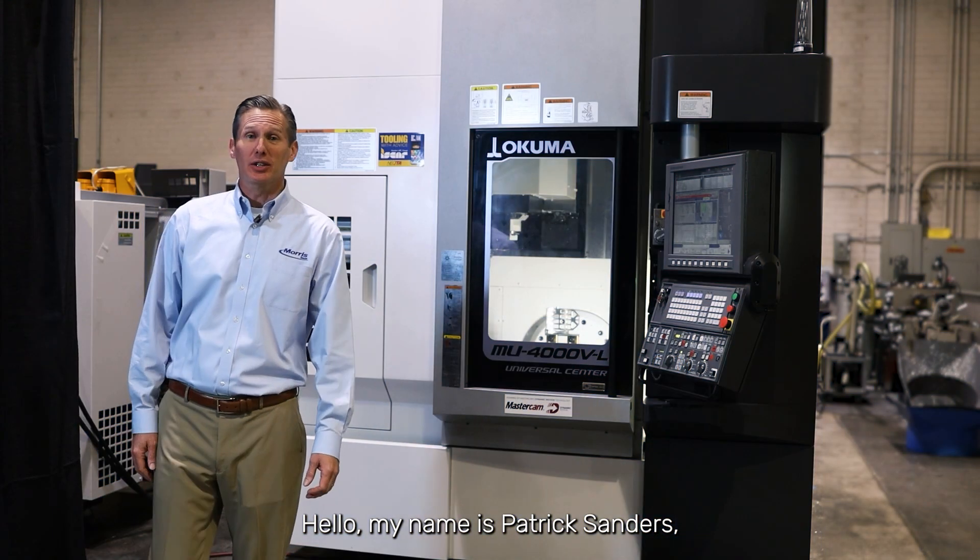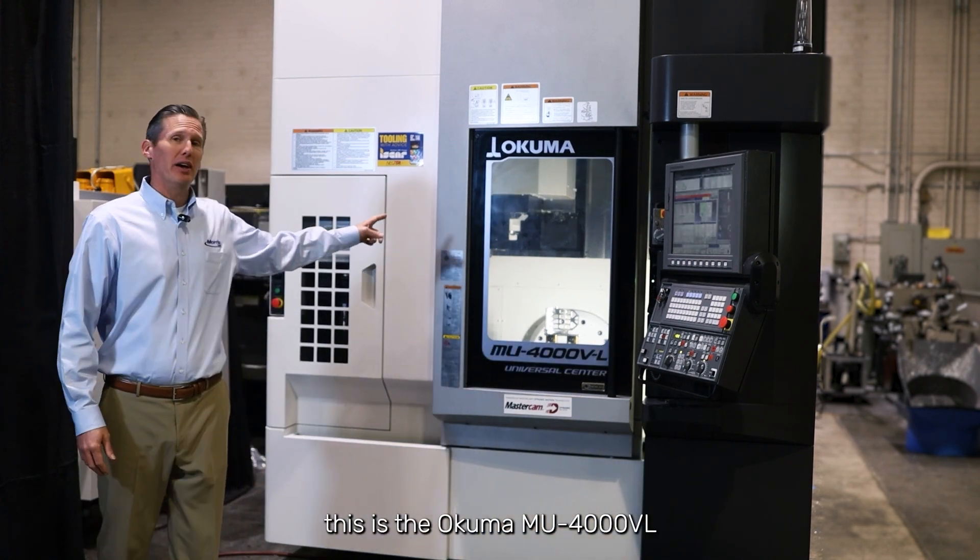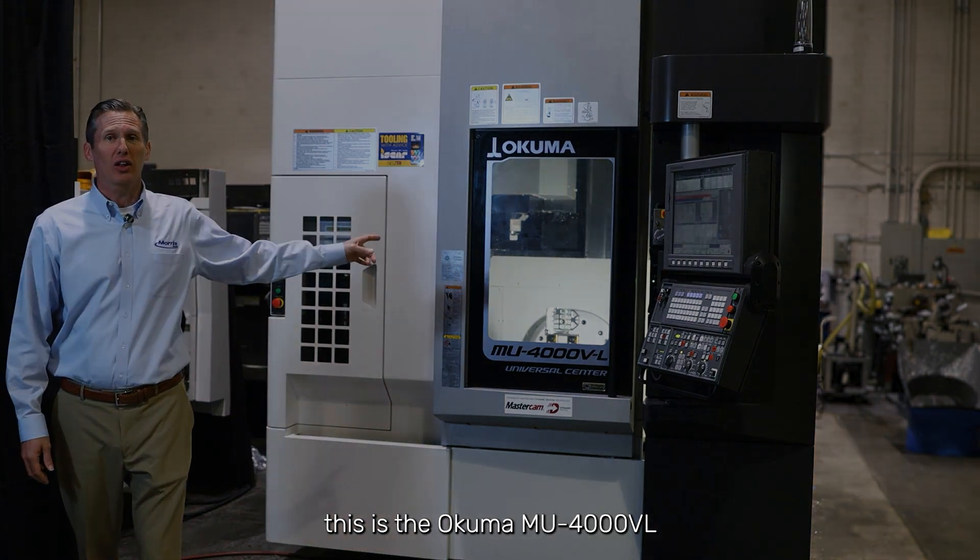Hello, my name is Patrick Sanders, Capital Account Manager with Morris. This is the Okuma MU-4000VL.